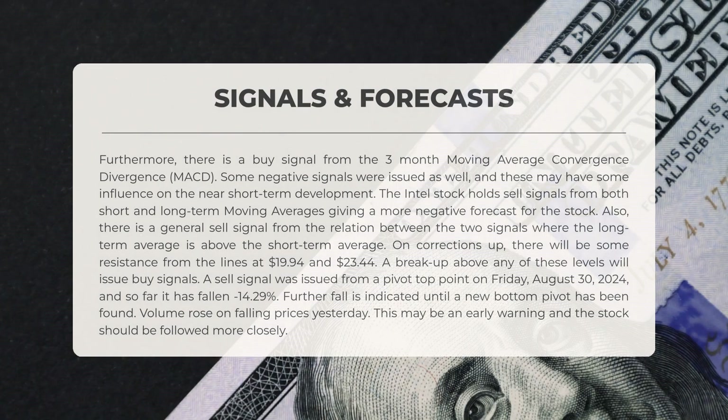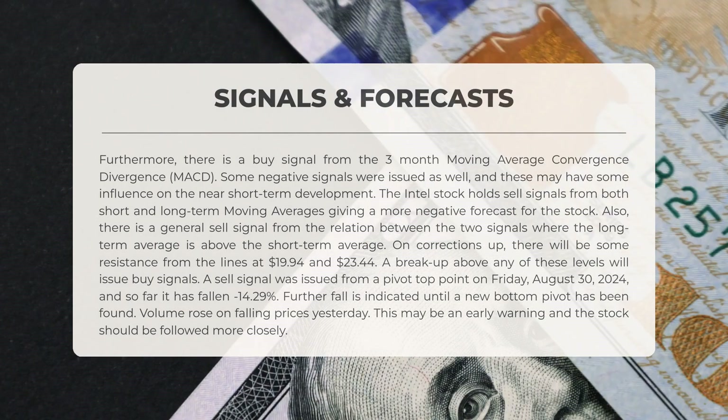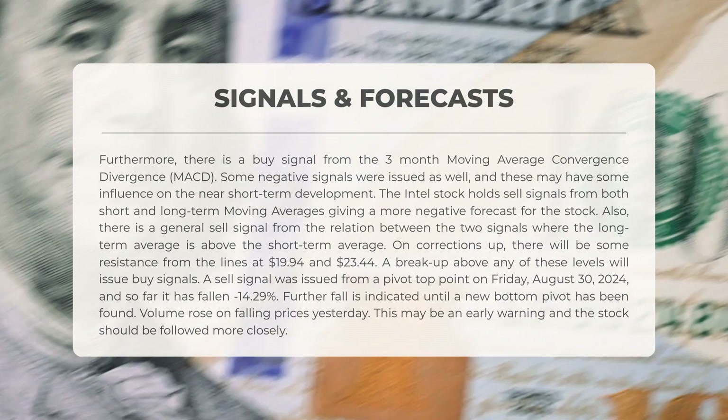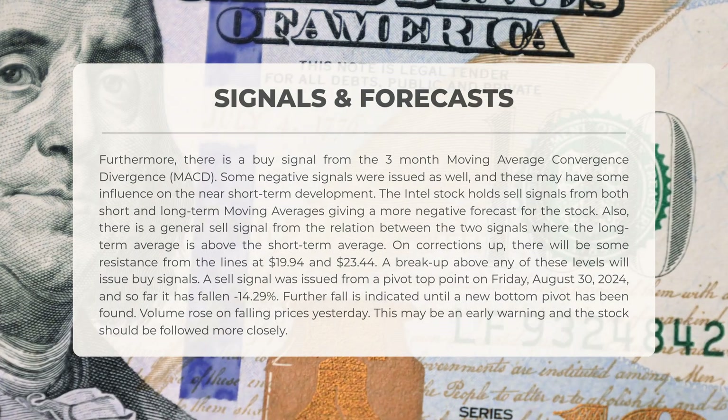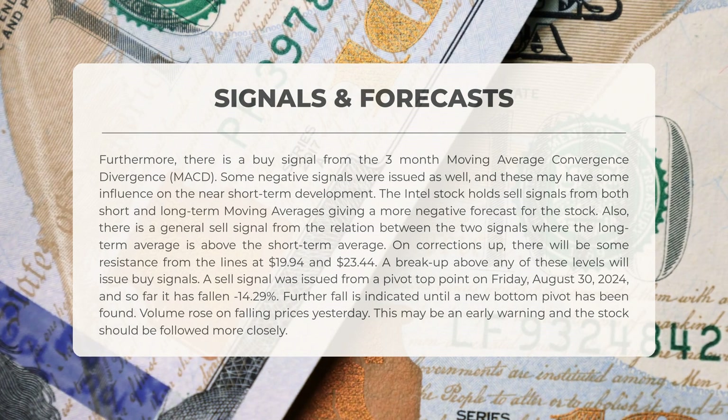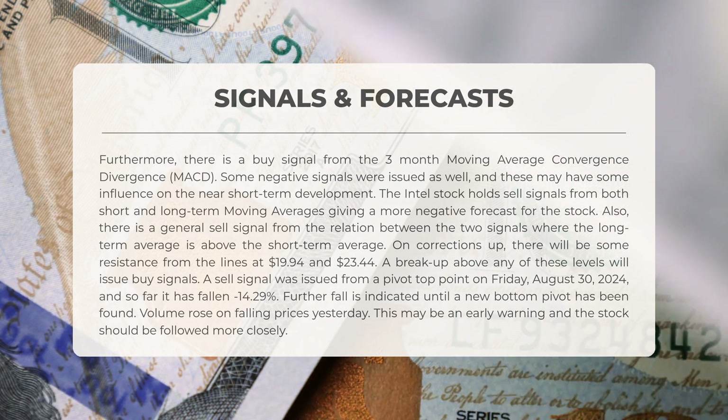The following signals have been identified for Intel. There is a buy signal from the three-month MACD (Moving Average Convergence Divergence). However, some negative signals have also been issued which may influence the short-term outlook. Intel stock currently shows sell signals from both short-term and long-term moving averages, suggesting a more pessimistic forecast. A general sell signal arises from the relationship between these two indicators, with the long-term average positioned above the short-term average. In the event of upward corrections, resistance levels are at $19.94 and $23.44; a breakthrough above either threshold will trigger buy signals.